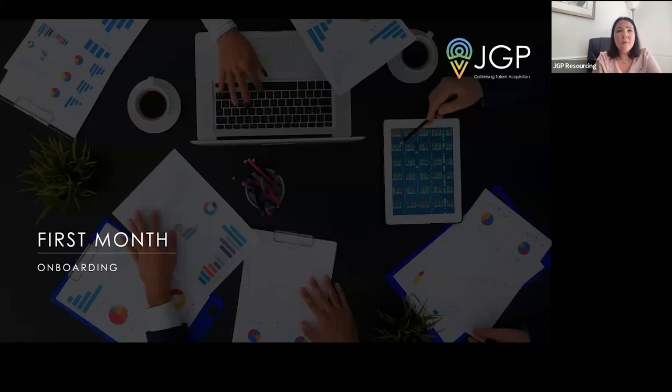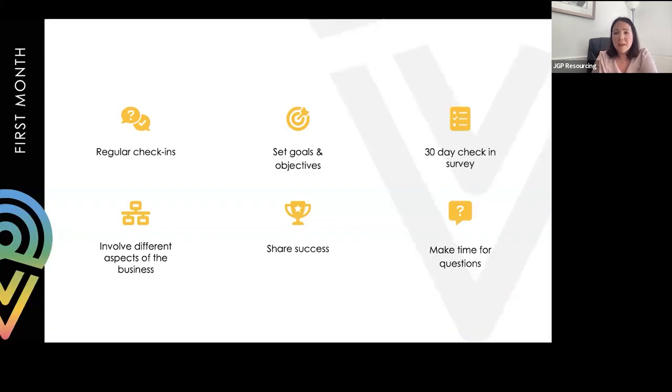By the first month, new hires should be well on the way to being onboarded. However, 50% of people depart their business within 120 days if they don't have a structured onboarding process. Most organisations only focus on the first week of onboarding, so it's really important to look past that first week and move on to the first month. It takes at least 8 to 12 months for a new hire to be as successful and knowledgeable as their colleagues.